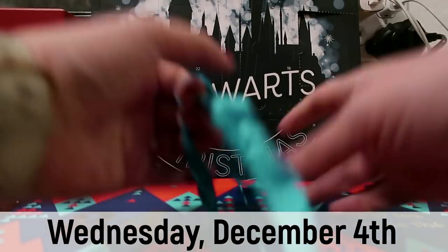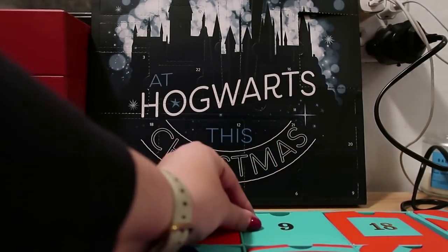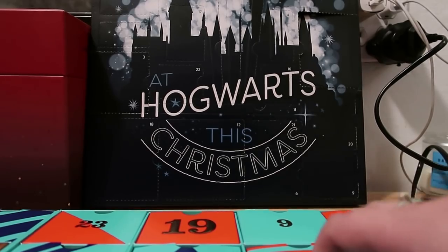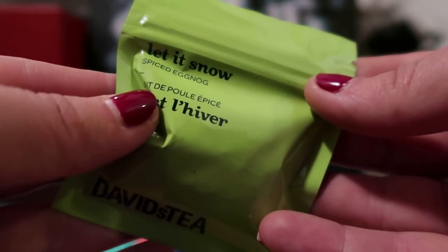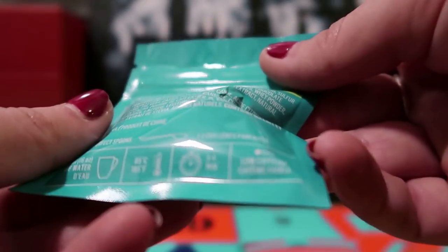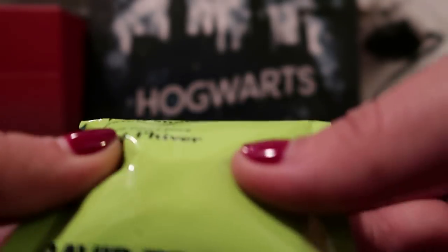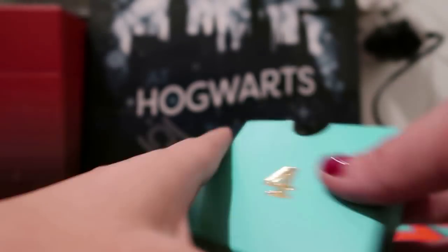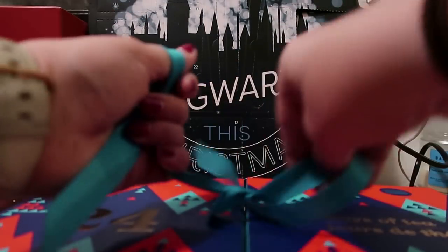Advent calendar time! Hoping for a caffeinated one — I did not sleep well last night, I snoozed and snoozed and did not get up early. Let's see what we have: 'Let It Snow' spiced eggnog — but this is tea. It's green tea and it's low caffeine — just one caffeine. I don't think I'm going to take it with me to work; I think I'll wait and do this tonight when I get home. I'll keep it out of the box so I don't forget.